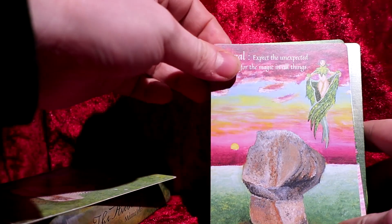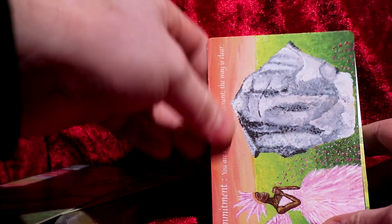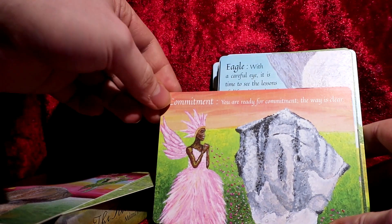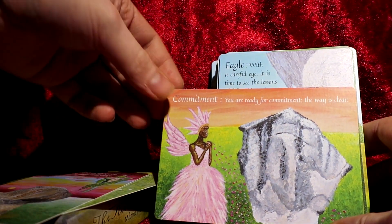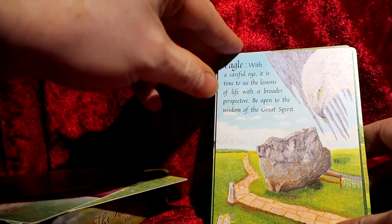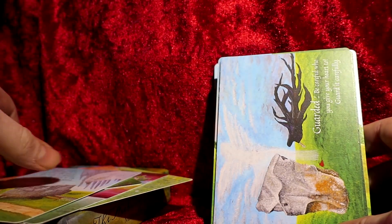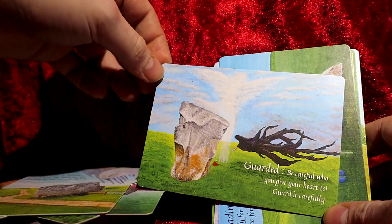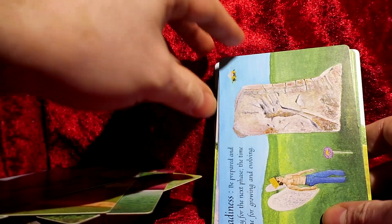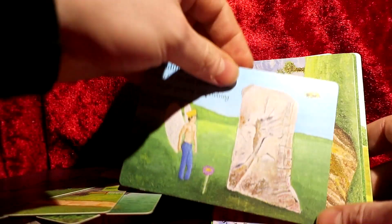The cards aren't all oriented the same way round, but that gives you a chance to enjoy the artwork. There are lots of different artworks and different messages on them — showing you're guarded — and lots of different cards throughout the deck.